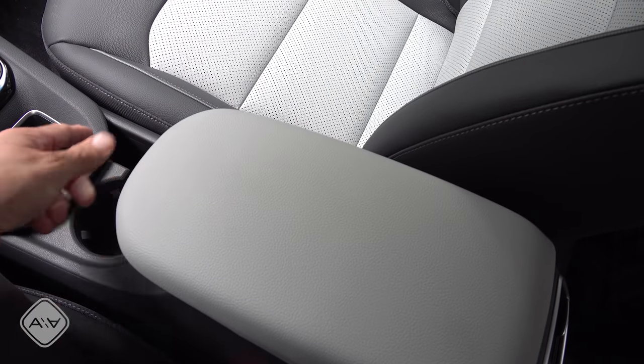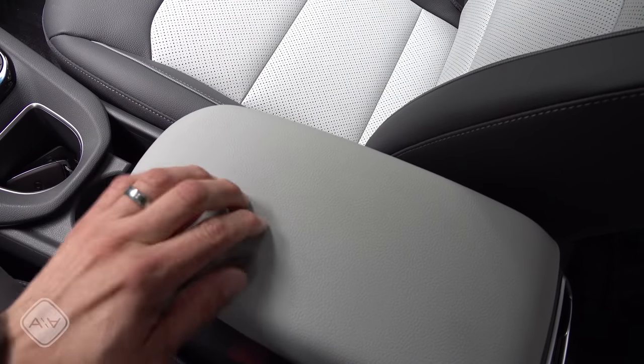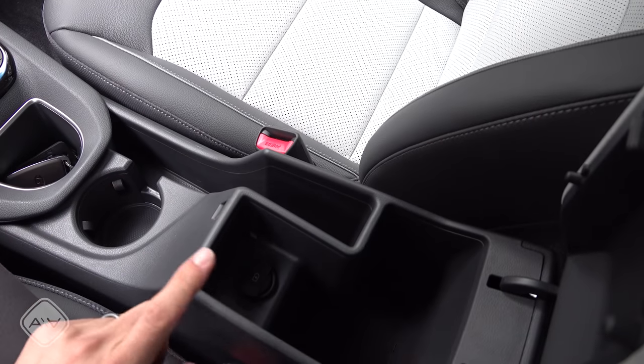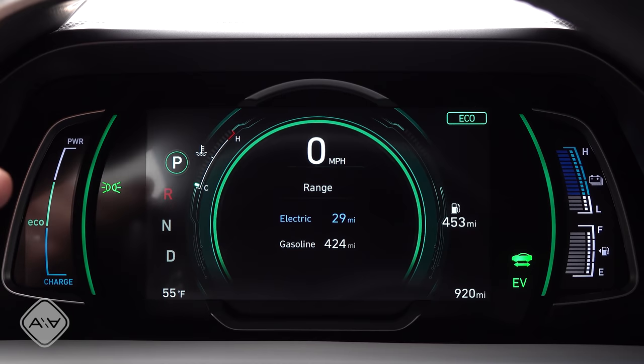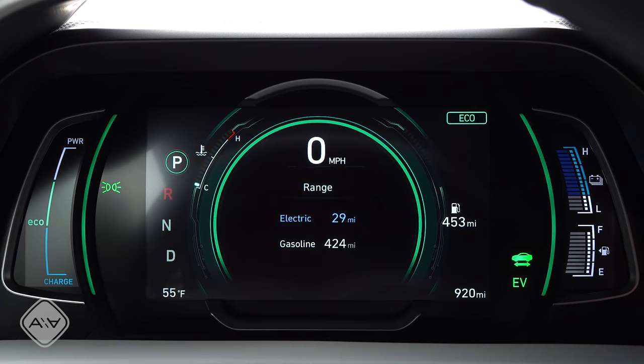One problem with that, of course, is that they're still out there visible to everybody. This does not slide forward and backward — it just latches right there into place. On the driver's side, we find a partial LCD cluster. On the left and right sides, we have some LED gauges. This is the power, eco, and charge gauge over there on the left, and on the right side we find the battery level.